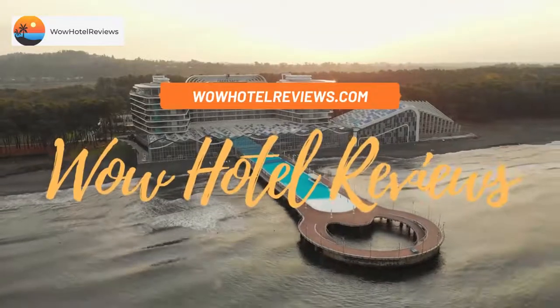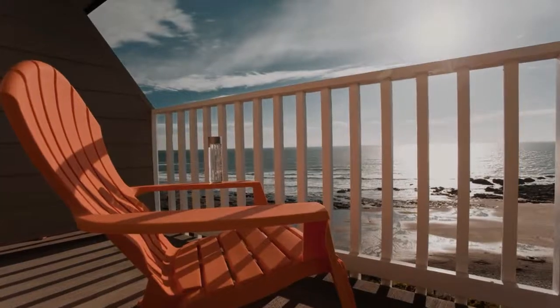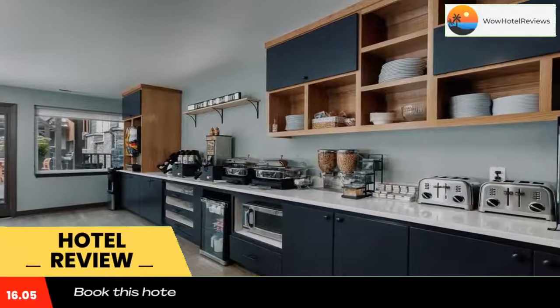Hello guys, welcome to Wow Hotel Reviews. Today I am reviewing the Coho Oceanfront Lodge, a four-star hotel. Please use our Booking.com link in the description to book the hotel and get special pricing.